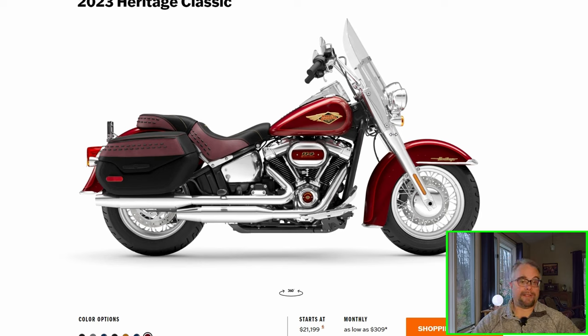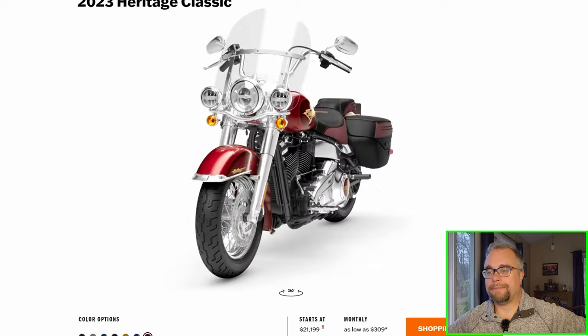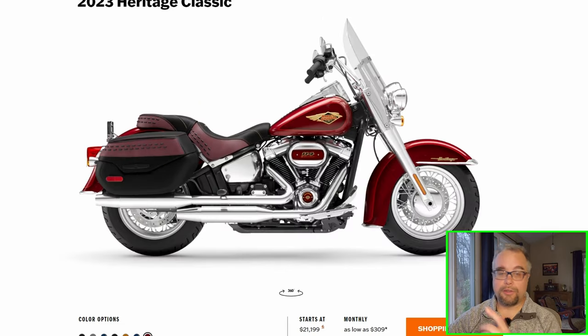Although the Breakout looks pretty sharp too — I'd have to ride them both to be sure. But I love my Heritage, so I'd probably get the Heritage again — bigger engine, six-speed, with the new Softail frame that rides better than the old Softail frame. Overall, the colors are kind of lacking this year. Harley's had some dark, drab colors for the past couple of years — not much in the way of bold, vivid colors like they used to. They've gone more the dark route, and I don't care for that.